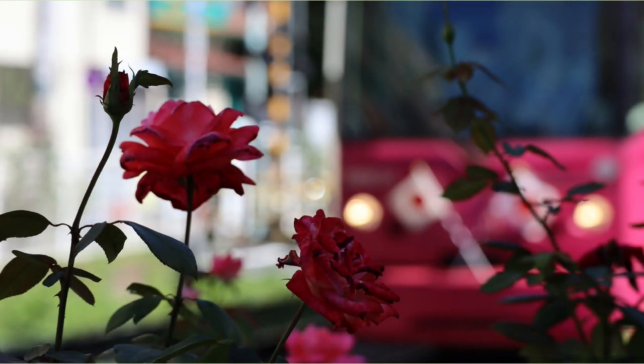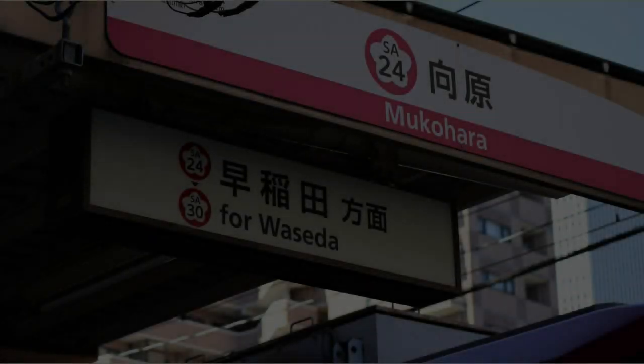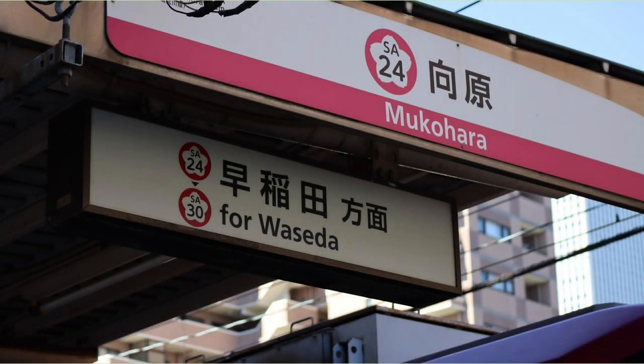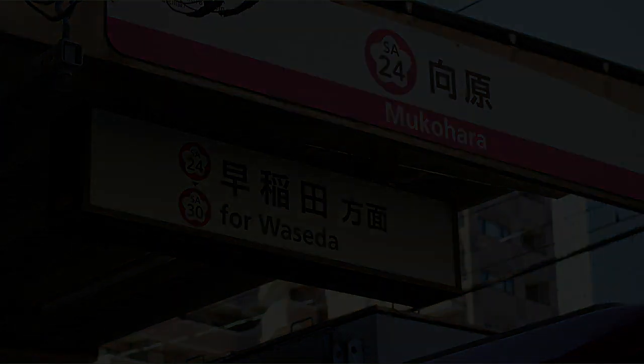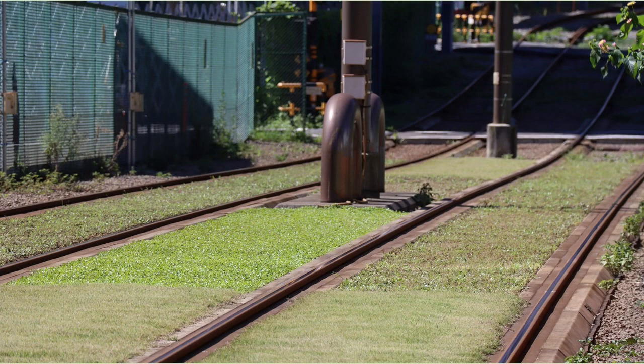The Toton has come. I took a picture of a red rose against the background of the red Toton. Arrived at Mukahara Station on the Toton Arakawa Line. Is there a lawn between the tracks? The atmosphere is nice.